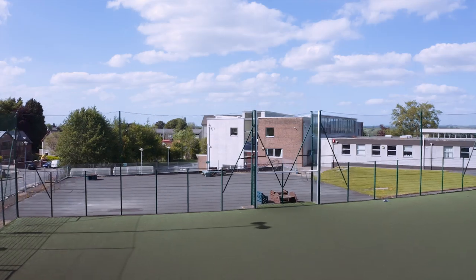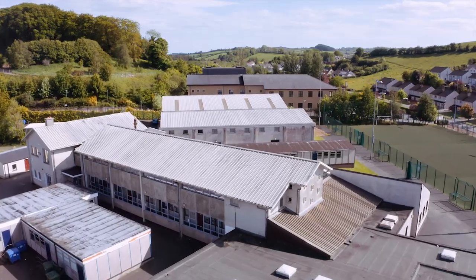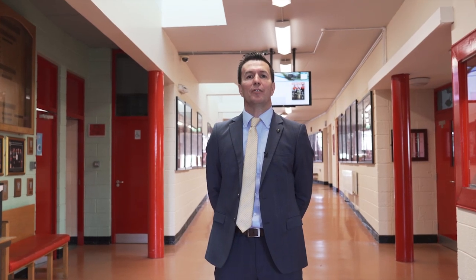Hello, you're very welcome to Our Lady's Secondary School. We're looking forward to welcoming you as a first year student in September where I've no doubt you will add so much value and so much positivity to our school over the next six years. This short tour will give you an insight into the layout and structure of our school and the many great facilities that we have that will help to nurture and develop your unique talents and personalities over the next six years.